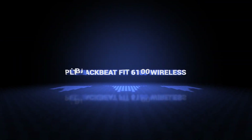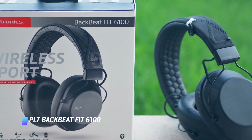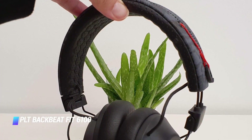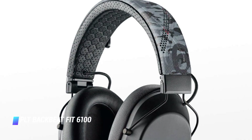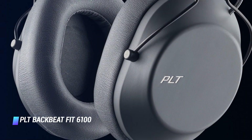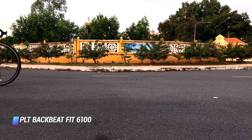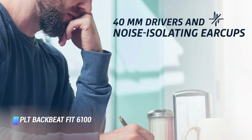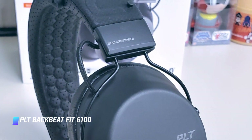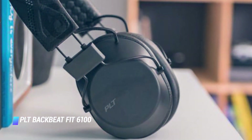Coming in at number 10, we've got the PLT BackBeat Fit 6100 Wireless. The PLT BackBeat Fit 6100 wireless headphones are a great gift for any workout warrior in your life. They have a rugged and water-resistant design, a comfy and secure fit, and a sound signature that's the perfect feel for any workout. The wireless cans can deliver up to 24 hours of wireless tunes between battery charges. I like their handy touch-sensitive controls, which users can customize to their exact liking.